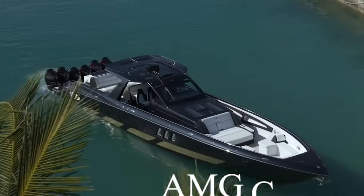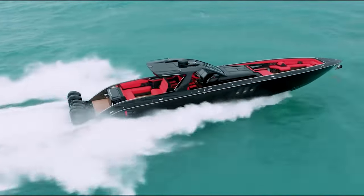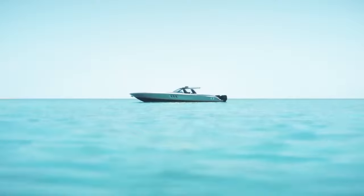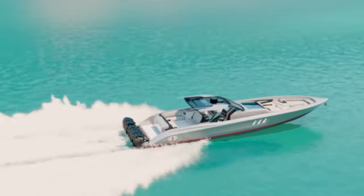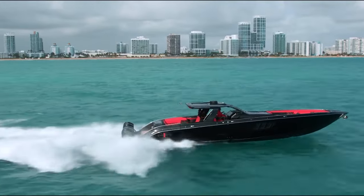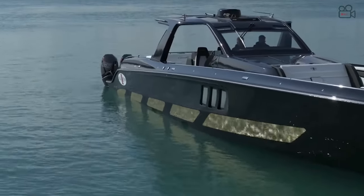Flying through the water at unimaginable speeds, the AMG Cigarette Tirana is a one-of-a-kind vessel. From being able to reach a speed of up to 70 knots to pumping out 2,700 horsepower, here is everything you should know about the AMG Cigarette Tirana.